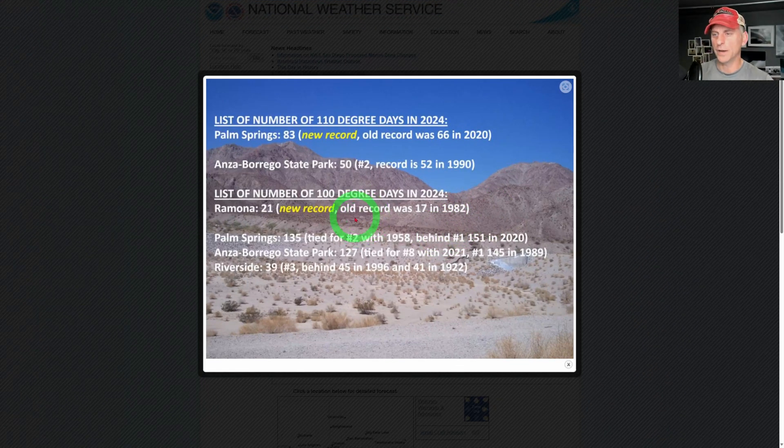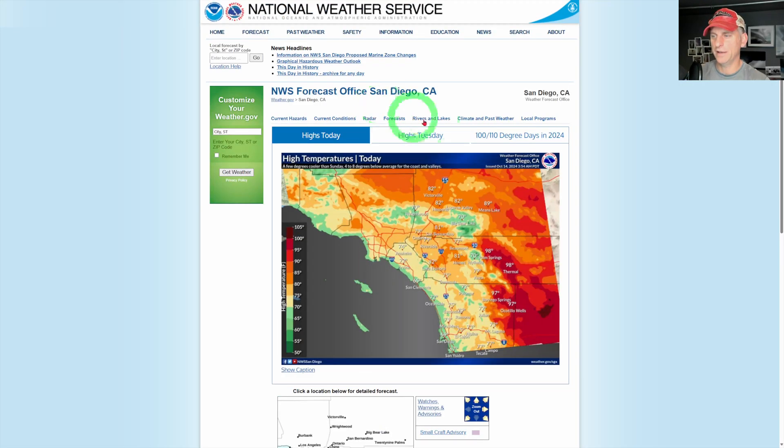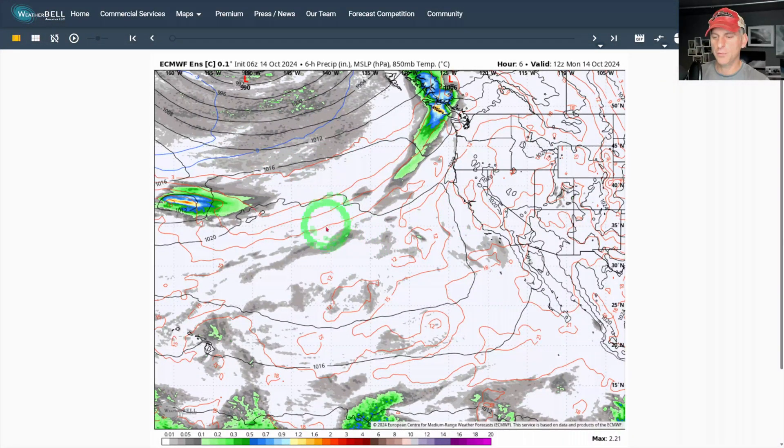Palm Springs has set a new record of 110-degree days in 2024 — 83 days at 110 degrees or above. The old record was 66, set back in 2020. Taking a look at San Diego area highs today: Palm Springs and Thermal at 98, San Bernardino at 81, Victorville at 82, and Big Bear Lake at a nice comfortable 70 degrees.